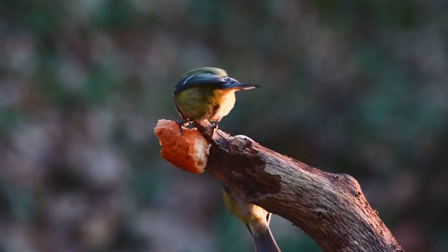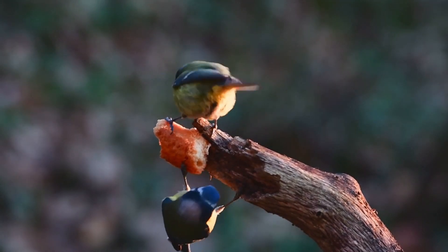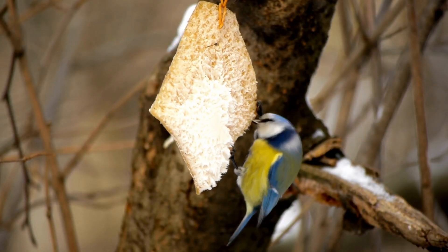Varied Diet. Blue-Tits have a diverse diet that includes insects, spiders, seeds, berries, and even small fruits. They are also known to feed on garden bird feeders, making them a common visitor to backyard feeding stations.